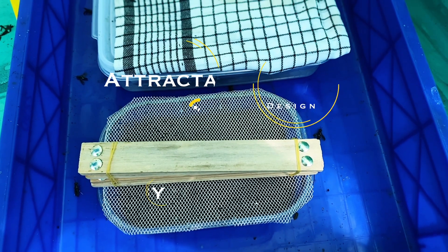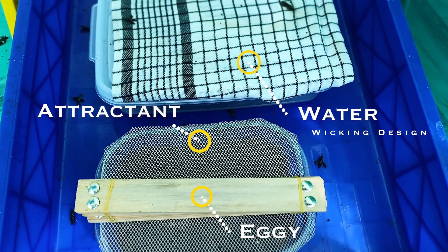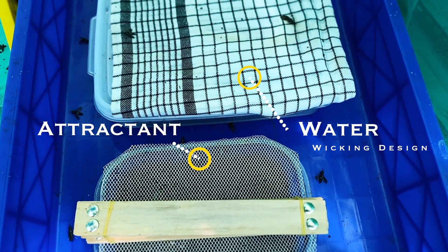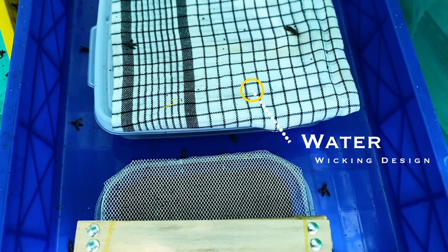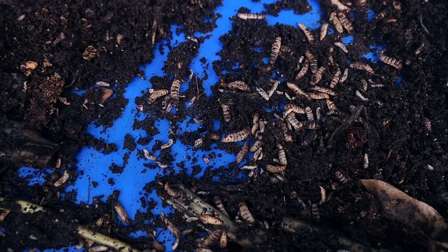One thing that sets these guys apart is that the black soldier fly typically doesn't spread diseases. This is because in the adult fly stage, they only require a water source — they do not need to eat. They rely solely on the food stored from the larva stage. This means they typically don't land directly on feces or rotting food, which can quickly spread harmful bacteria. The larva themselves can eliminate many types of harmful bacteria with the power of their digestive system.